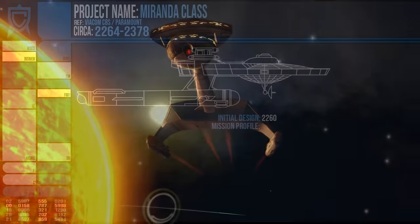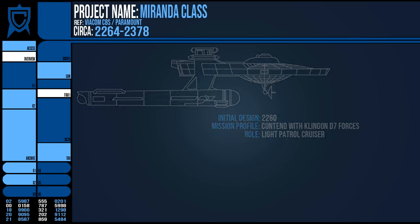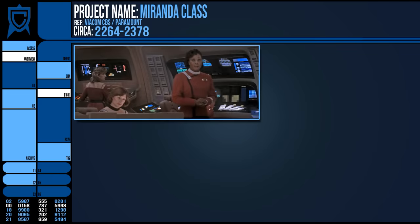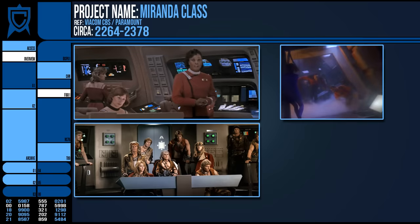The first ships came out in 2264 with this mission profile in mind: powerful light cruisers that lacked the multirole effectiveness of the Constitution. Internally, they were far more condensed vessels than the relatively spacious alternatives of the era.